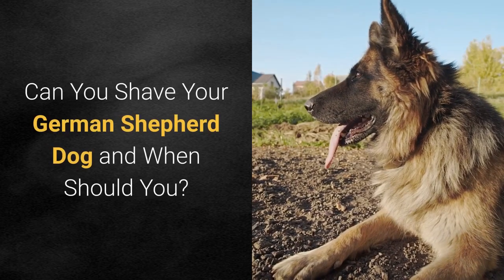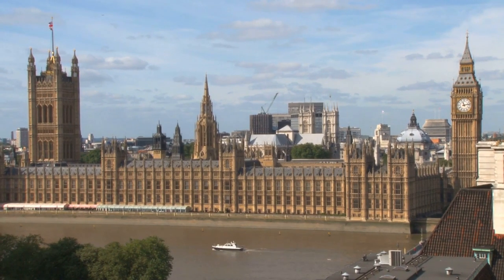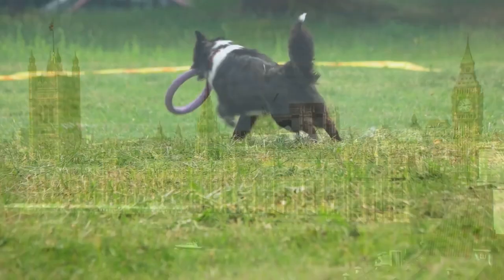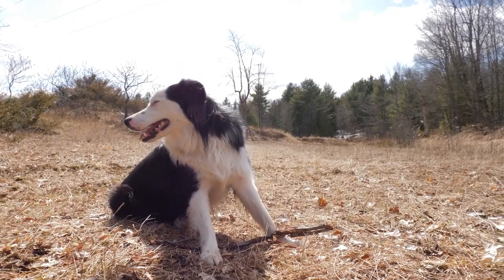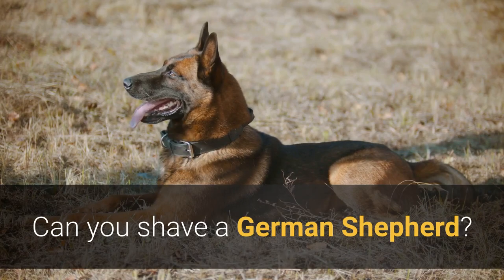Can you shave your German Shepherd dog, and when should you? Have you ever watched a Westminster dog show and been awestruck by the luxurious hair of some breeds? Take the carefully poofed clip of the toy poodle or the flowing locks of the bearded collie. Perhaps you looked at your German Shepherd and considered giving her a haircut. Can you shave a German Shepherd?